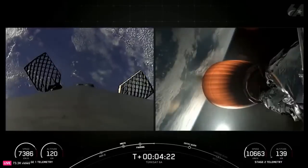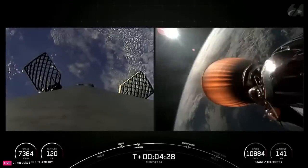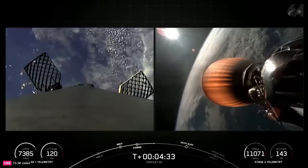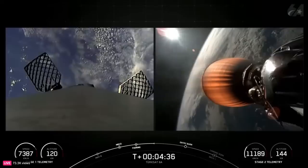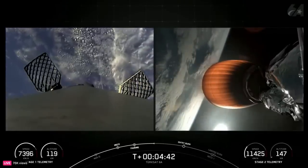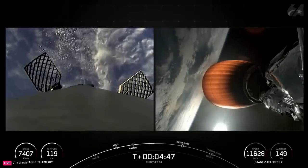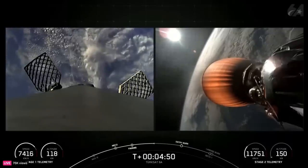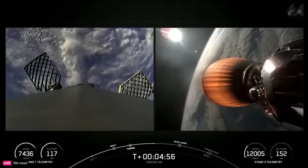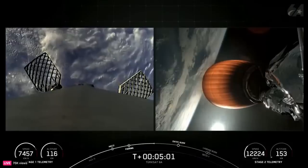Now during the entry burn, Falcon 9 is decelerating by firing its Merlin engines, but it's still moving extremely quickly, and this causes the vehicle to fly through Merlin's exhaust gases, or plume, which deposits a layer of soot on the vehicle surface. That soot comes from the carbon-based fuel that Falcon 9 uses, and with each flight the soot builds up a little more on the outside of the vehicle. The first stage supporting today's mission is flying for its 15th time today, having previously supported NASA CRS-26, Intelsat 40E, Empower 5 and 6, Avzon 3, UtilSat 36D, one OneWeb mission, and eight Starlink missions.